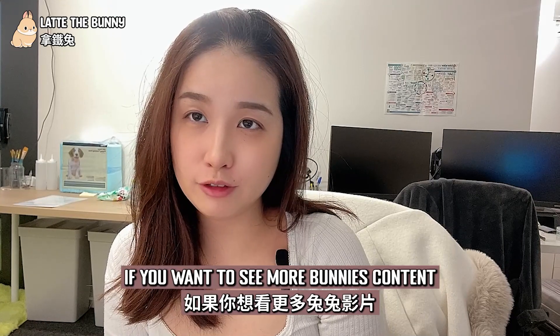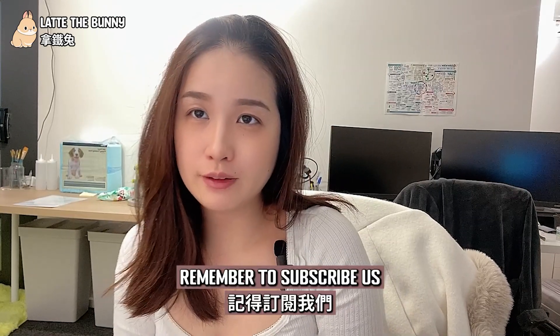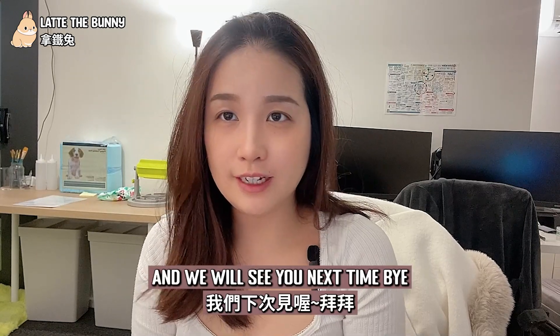Thanks for watching to the end. If you want to see more bunny content, remember to subscribe, turn on the notification, and we will see you next time. Bye!